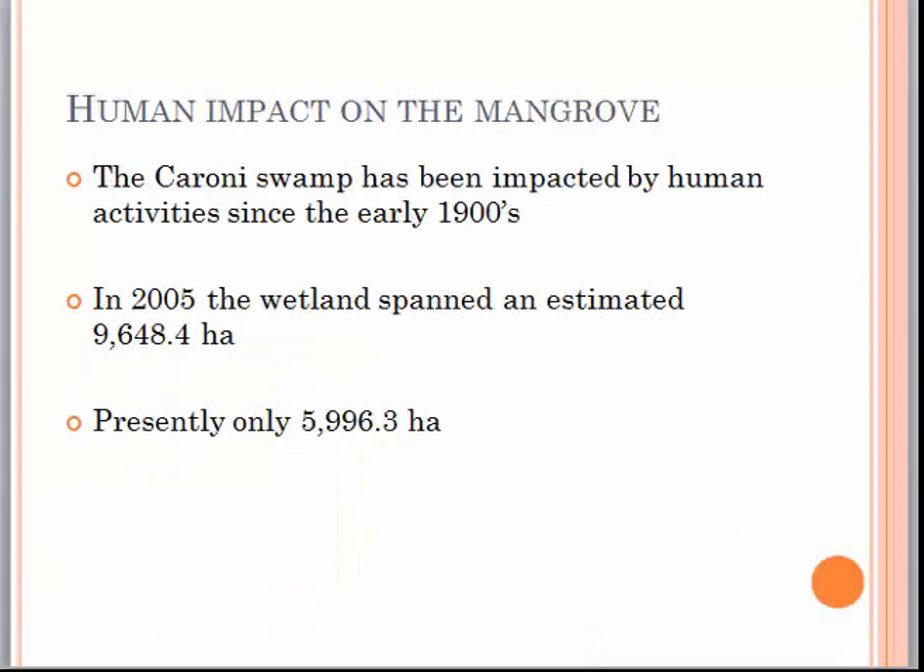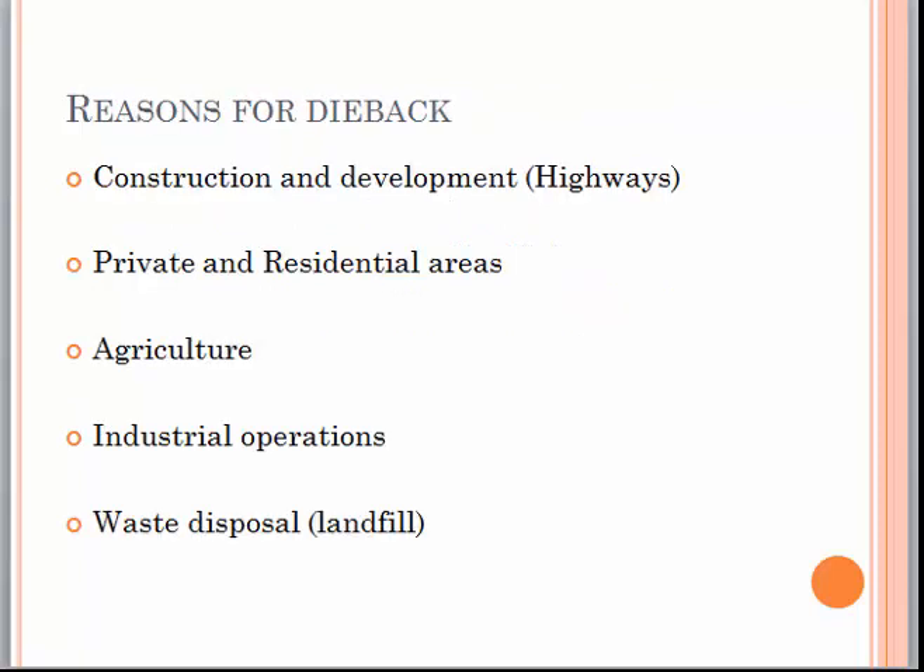The Caroni Swamp has been impacted by human activities since the early 1900s. In 2005, the wetland spanned an estimated 9,648.4 hectares, but now it only covers an area of 5,996.3 hectares. Dieback of the mangroves has been attributed to construction and development, and residential, agricultural, industrial and waste disposal activities.